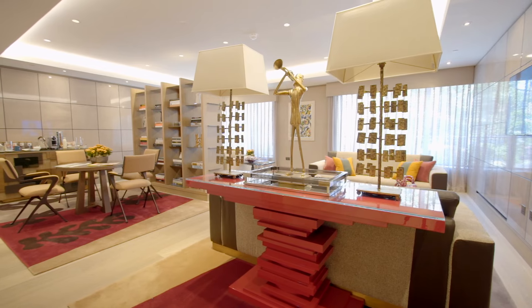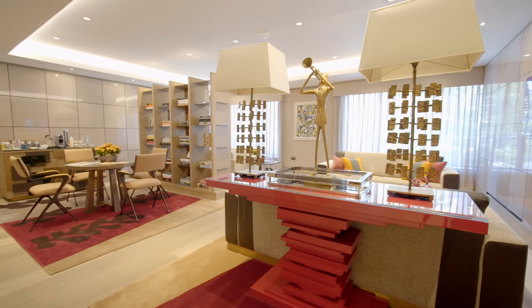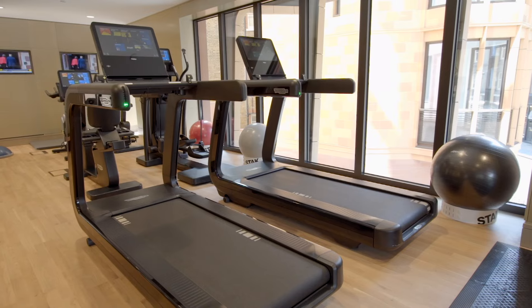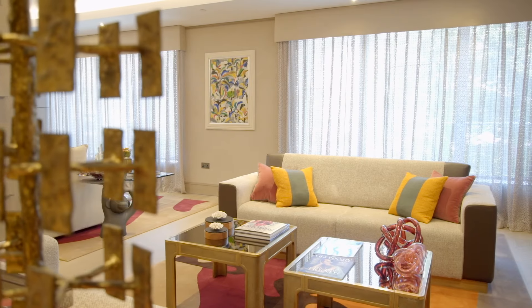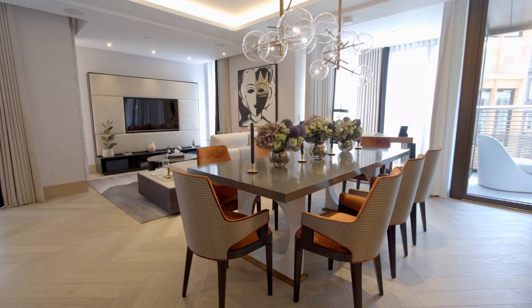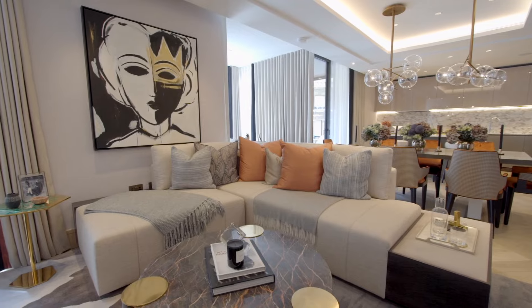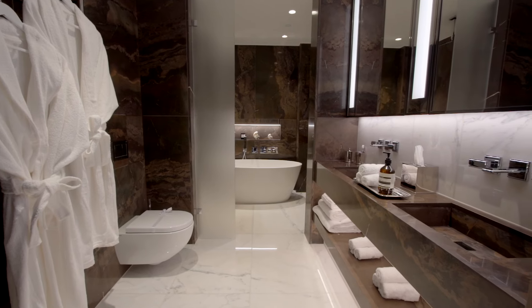In this development, residents will enjoy the benefit of a 24-hour concierge and security, a residents' gym with state-of-the-art equipment, a lounge area, and secure underground parking. Apartment prices at Chiltern Place range from £2 million to £5,950,000.